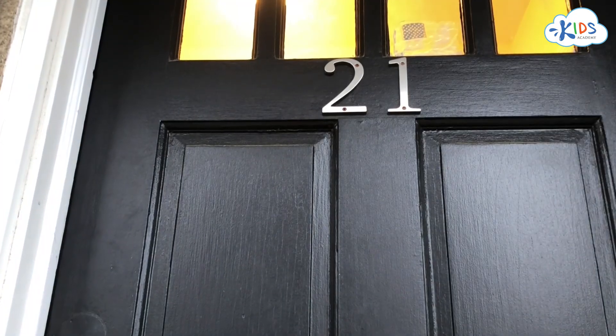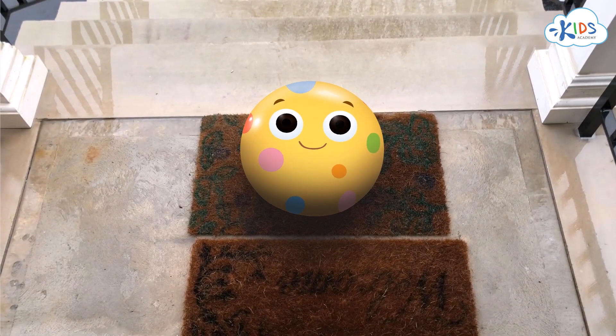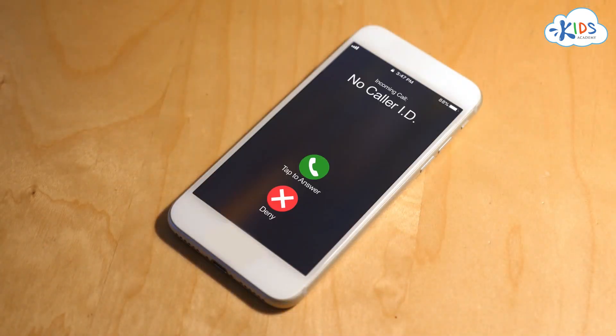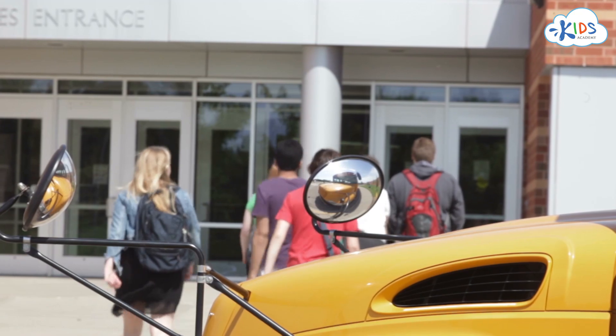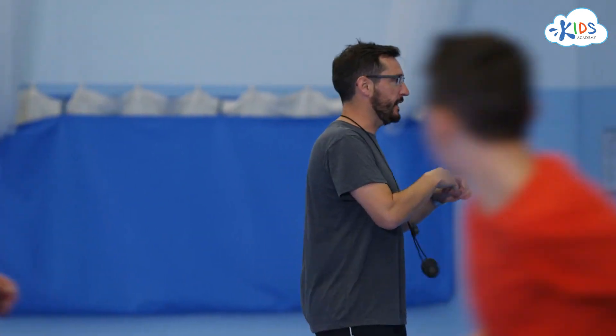A doorbell sound lets us know that guests have arrived. People learn how to use sound to communicate important information. A cell phone rings to let you know that somebody's calling. A school bell calls students to a lesson. A coach's whistle in the gym tells them to start exercising.